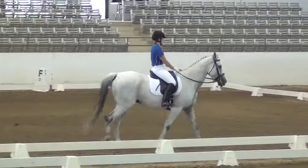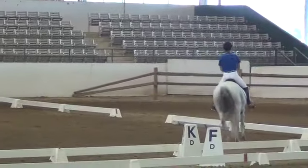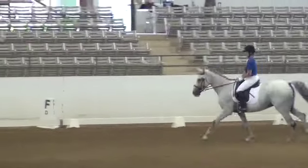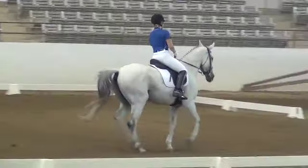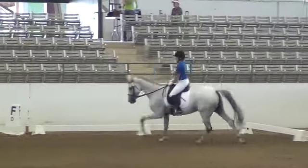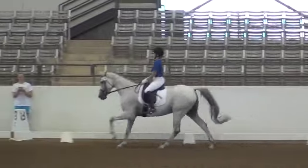A, circle left 10 meters. A, circle left 10 meters. X to G, shoulder-in left. X to M, take the trot. C, turn left. X to A, circle left.